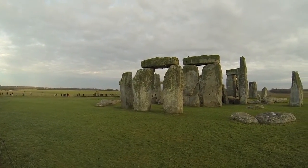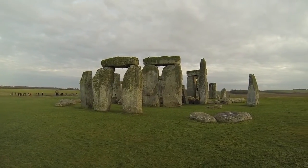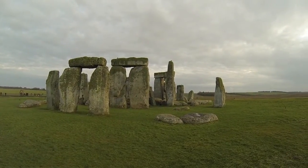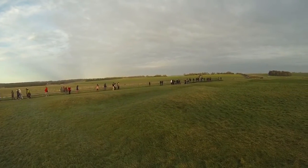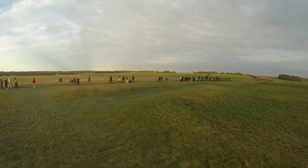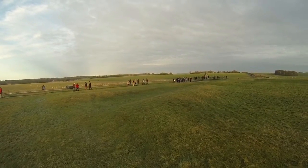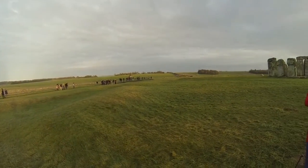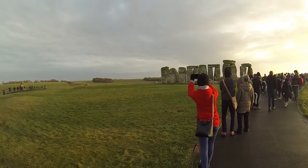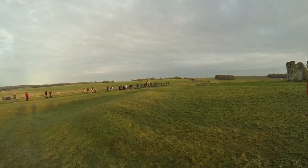Only about half of Stonehenge has been excavated, so there's still half a monument that has never been excavated and is probably waiting with secrets to tell in the future. Even with new techniques and science, some things about Stonehenge will remain mysterious. But the monument will always provide a direct link to the distant past, and to the prehistoric people we hope to better understand.